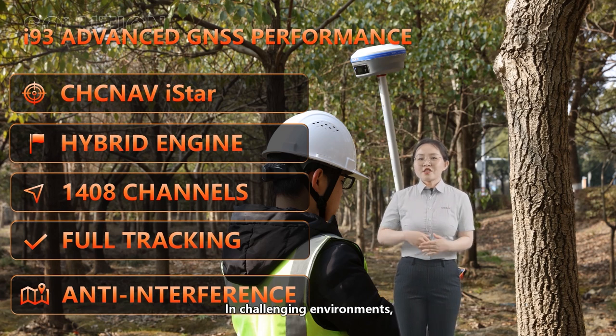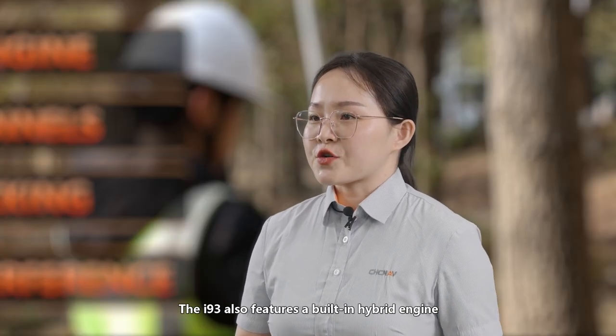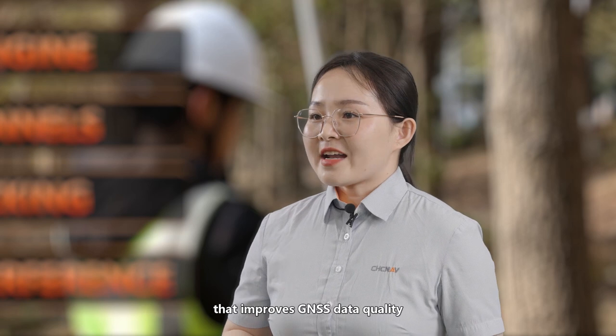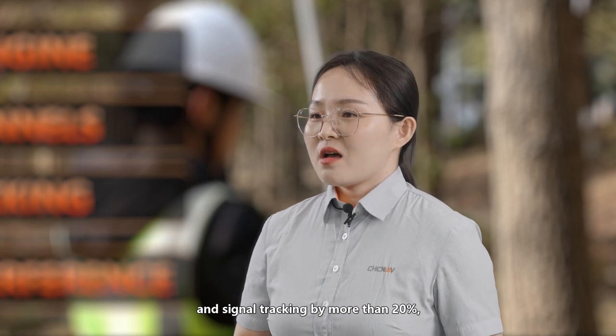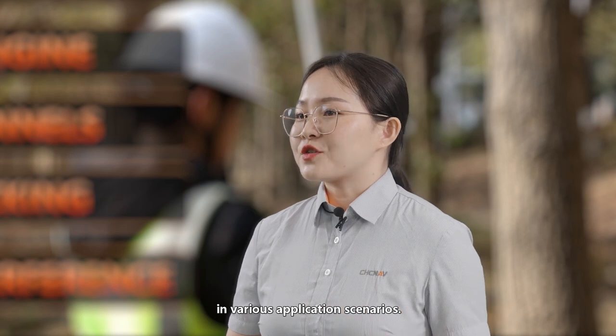In challenging environments, the i93 can achieve a 15% improvement in GNSS RTK performance, ensuring reliable and accurate positioning. The i93 also features a built-in hybrid engine and unique narrowband interference rejection technology that improves GNSS data quality and signal tracking by more than 20%, ensuring optimal GNSS RTK performance in various application scenarios.